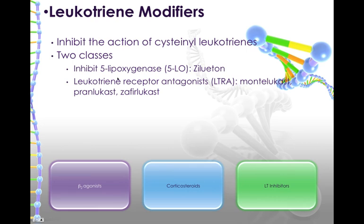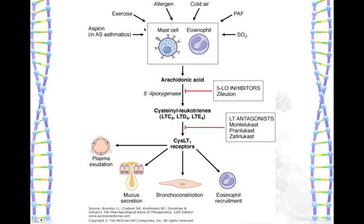Now, to the leukotriene modifiers. As you know, you can trigger an asthma attack with an allergen, exercise, cold air, aspirin, et cetera. That will then cause the mast cell to burst, or eosinophils to be activated, to make arachidonic acid. That arachidonic acid will then be broken down by 5-lipoxygenase to make the cysteinyl leukotrienes. The cysteinyl leukotrienes will then activate the cysteinyl leukotriene receptors, causing mucus secretion, plasma exudation, bronchoconstriction, and eosinophil recruitment, leading to asthma symptoms.